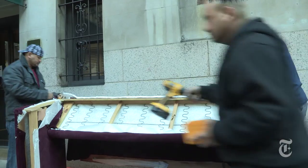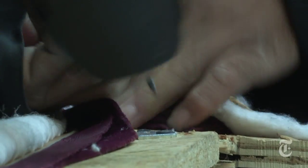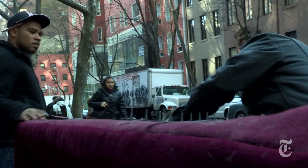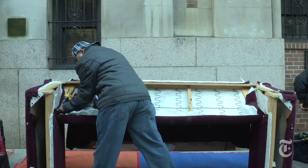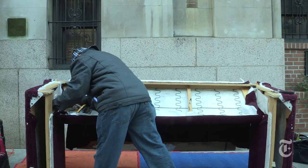And for an additional charge, the couch doctor team will reassemble it at your new place too. Giangrande estimates he rescues three to four sofas a day, five to six days a week, and his is not the only busy couch rescue company — there are at least three others in the city.